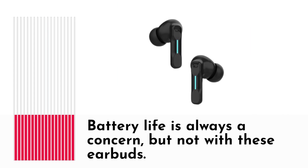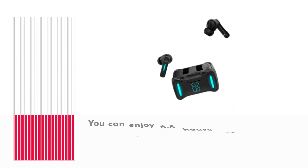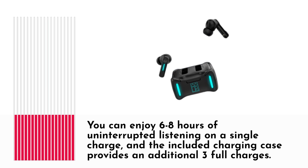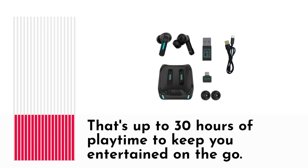Battery life is always a concern, but not with these earbuds. You can enjoy 6-8 hours of uninterrupted listening on a single charge, and the included charging case provides an additional 3 full charges. That's up to 30 hours of playtime to keep you entertained on the go.